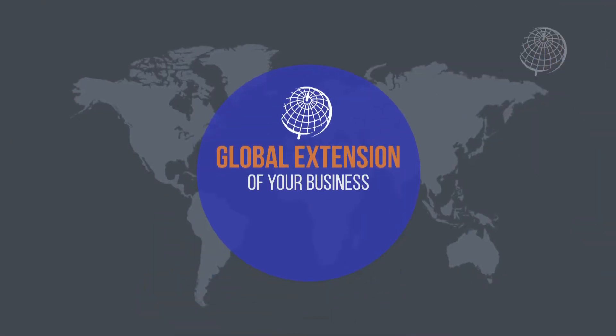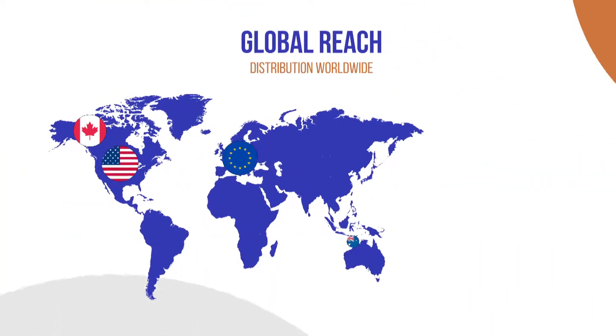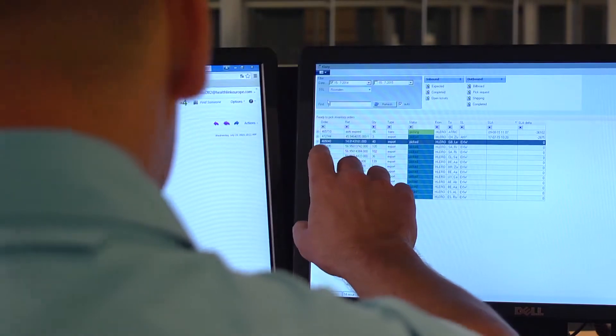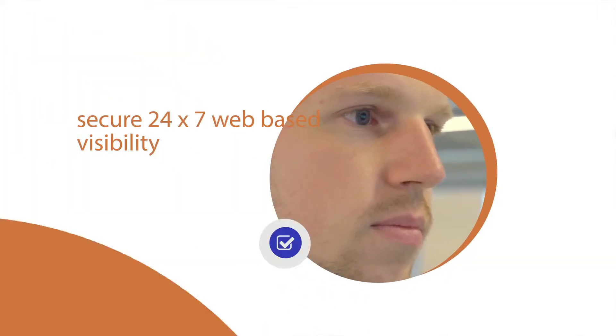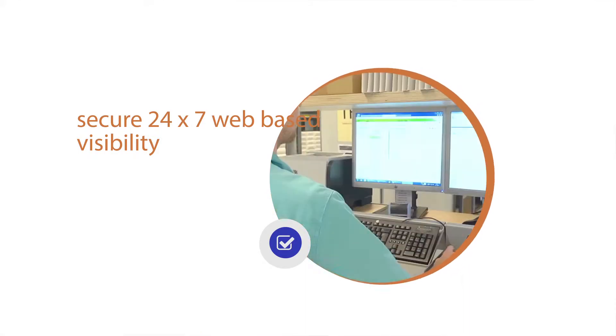We can offer strategic stock locations anywhere in the world that you want to go. Whether we're shipping product to Australia or Canada, we're using the same IT platform so our global customers can access data at any point, at any time that they need.